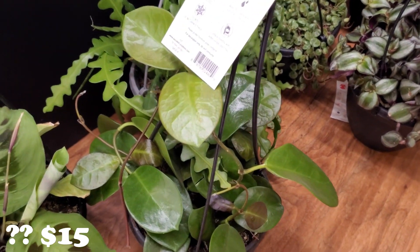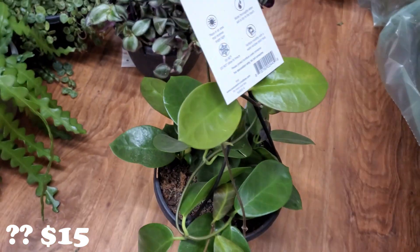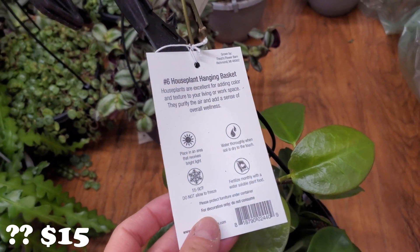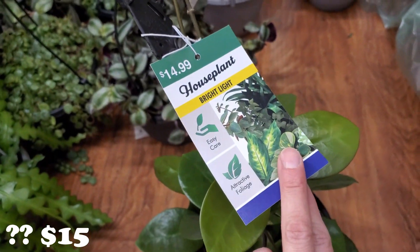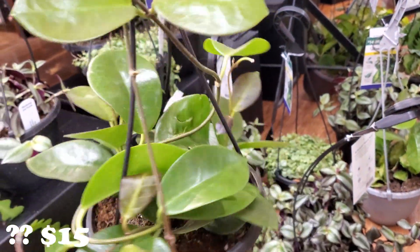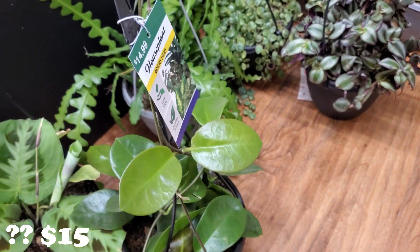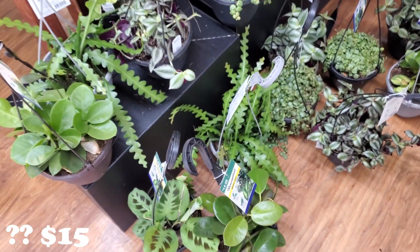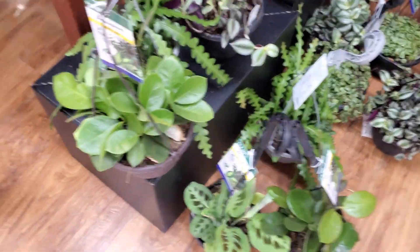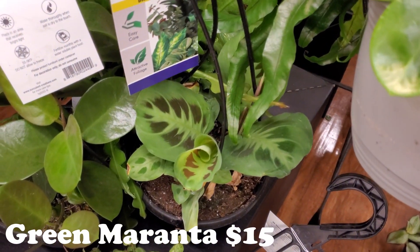I don't know what this is — maybe a Hoya of some sort. I'm not sure; it just says 'house plant.' Does anyone know what this guy is? If you do, please let me know. I always appreciate when you guys help me ID things because I'm learning. I don't know if everyone knows, but I am a newbie so I don't know all the plant names. I really do appreciate it when people help me with IDing things. Look at the green Marantas — gorgeous.